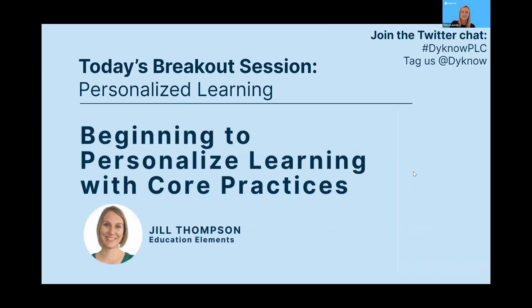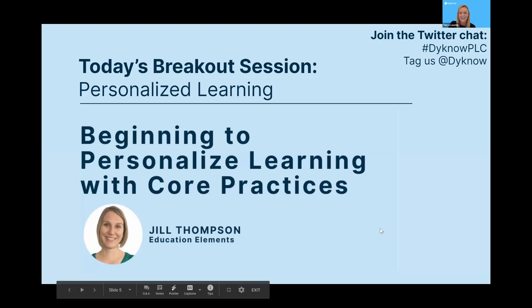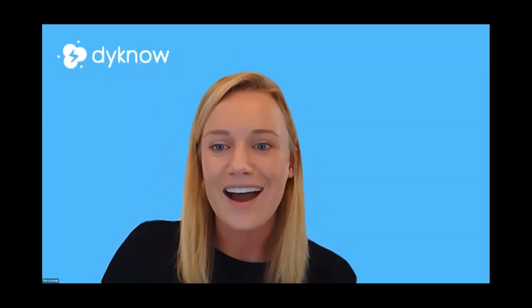Today we have a great session with Jill Thompson. I'm excited to learn from Jill about personalized learning. Jill's presentation is titled 'Beginning to Personalize Learning with Core Practices.' Jill is an Associate Partner at Education Elements, where she works with districts around the country to solve their biggest challenges. Prior to that, she was the Director of Personalized Learning at Charlotte-Mecklenburg Schools, where she led the CMS transformation in a highly complex large urban environment, developed a personalized data-driven model for professional learning, and created micro-credentialing learning paths.